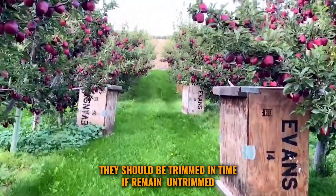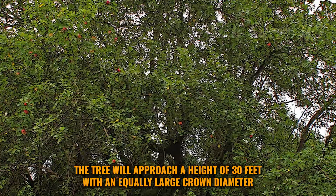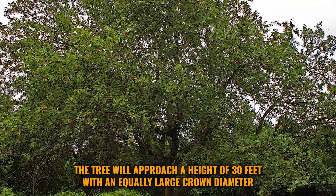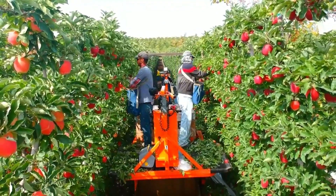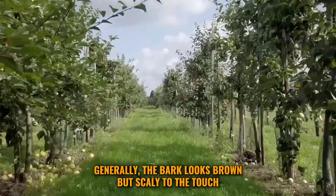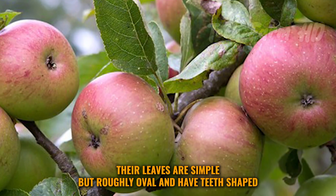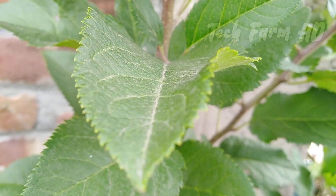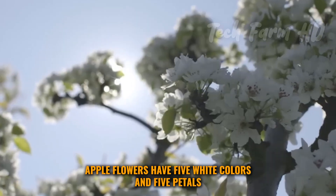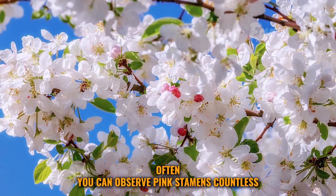Apple trees are small in size and should be trimmed in time — if left untrimmed, the tree will reach a height of 30 feet with an equally large crown diameter. Generally, the bark looks brown but scaly to the touch. Their leaves are simple but roughly oval and can have toothed edges.